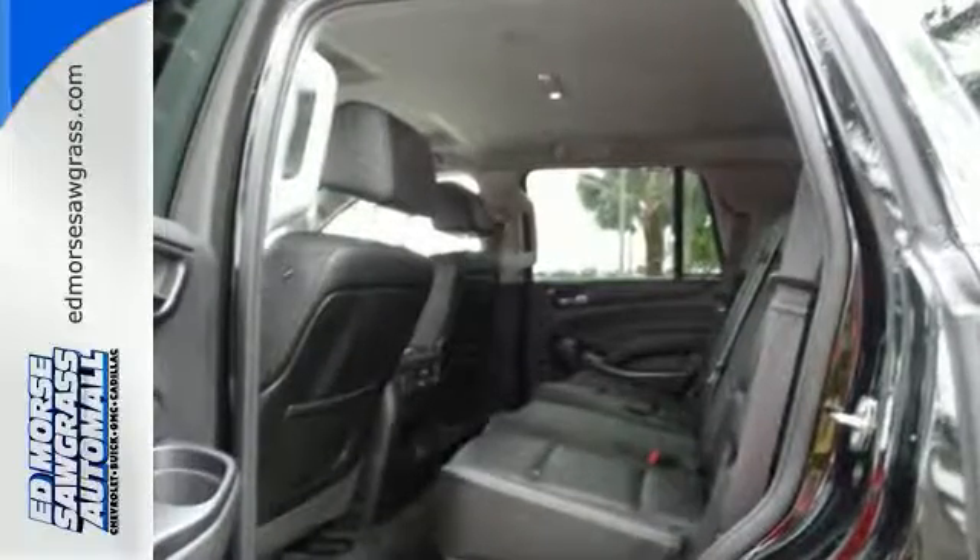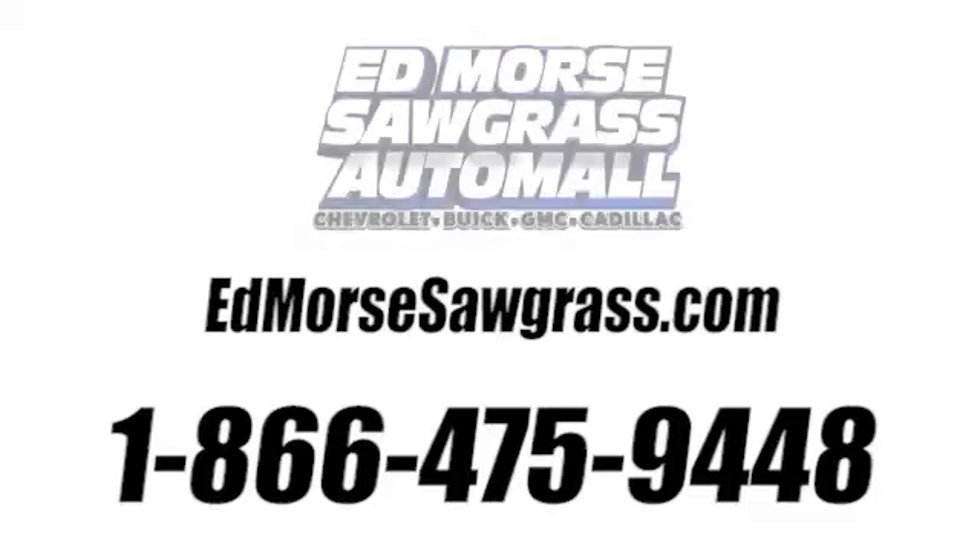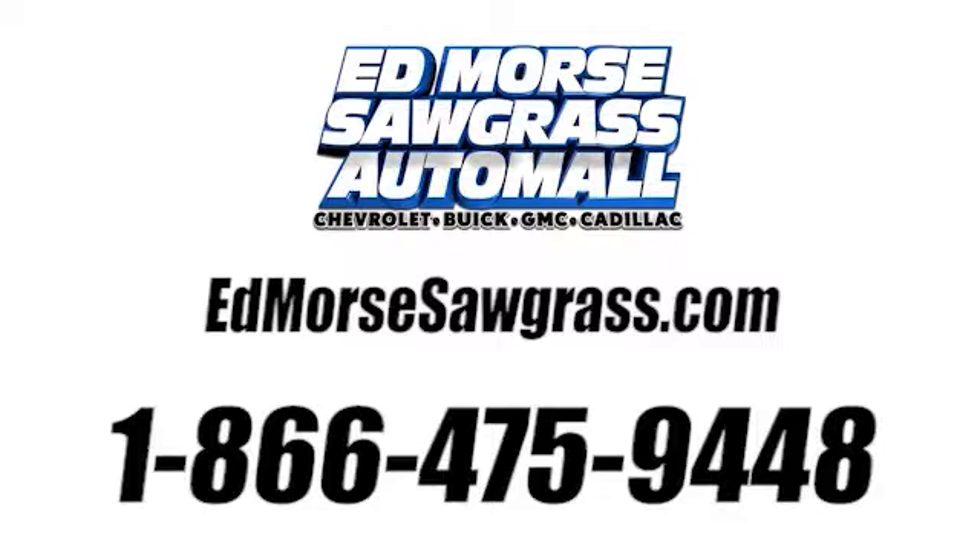Test drive it today. Call us today at 1-866-475-9448.